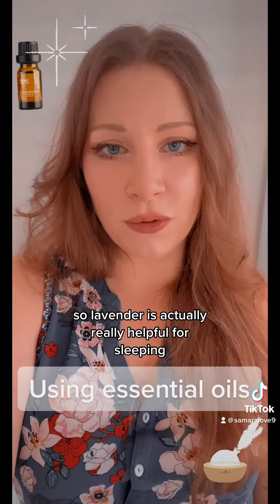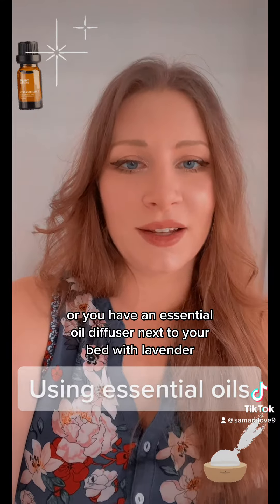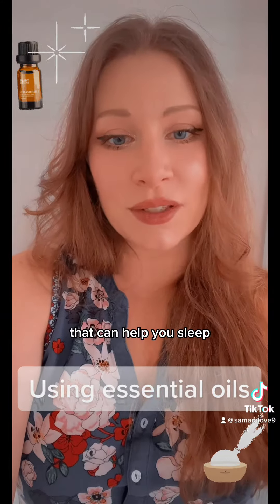Lavender is actually really helpful for sleeping. If you spritz a little bit on your pillow or you have an essential oil diffuser next to your bed with lavender, that can help you with sleep.